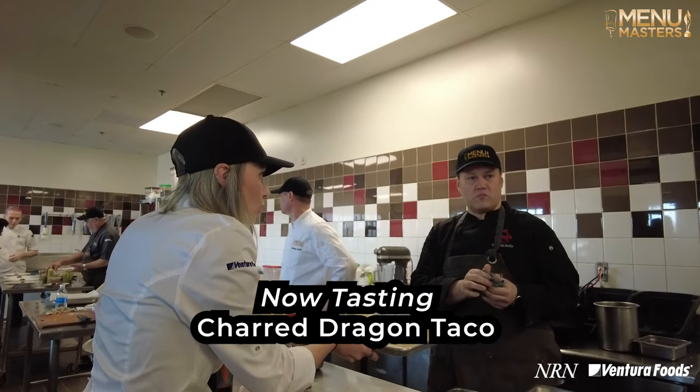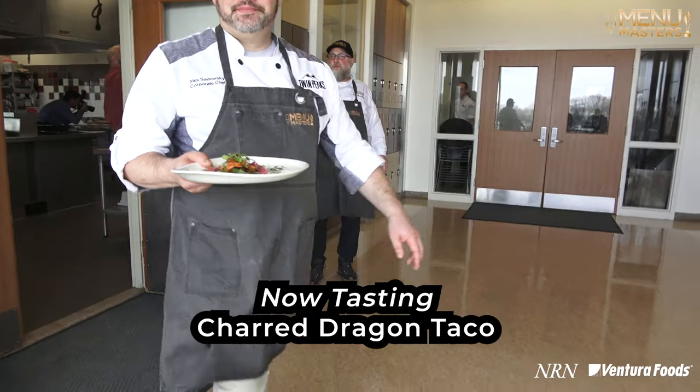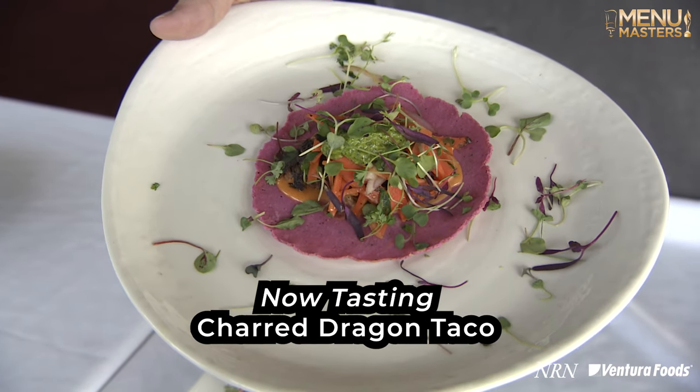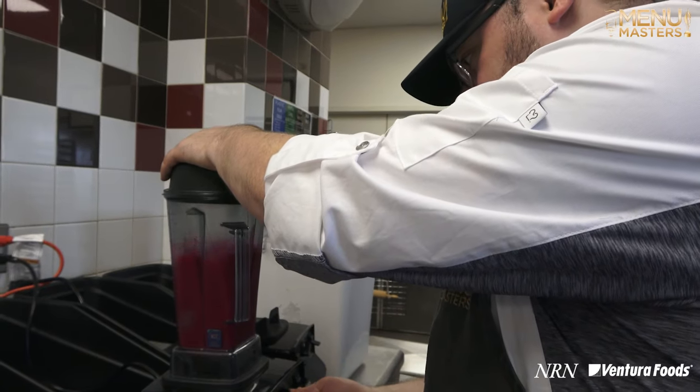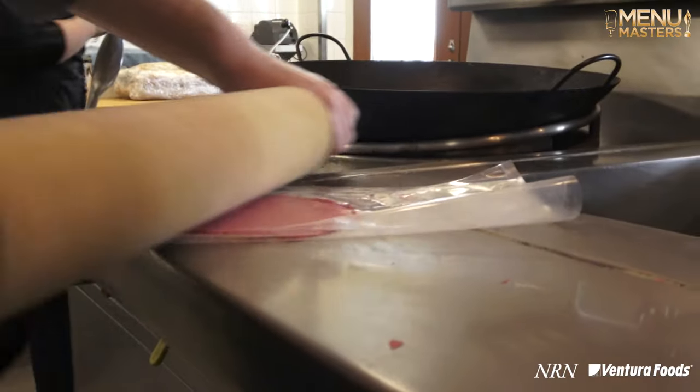Team four had street food as their theme and pork as their protein. We are going to start with the charred dragon taco, which is right here in front of us. I love how colorful it is, and they had dragon fruit in the tortilla. What a cool idea — especially since dragon fruit doesn't have a lot of flavor, so you might as well capitalize on its visual appeal, which they did beautifully with this tortilla.